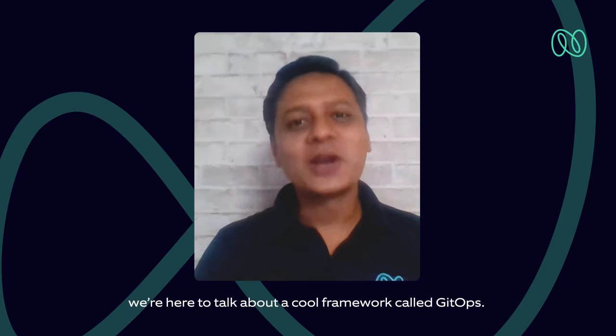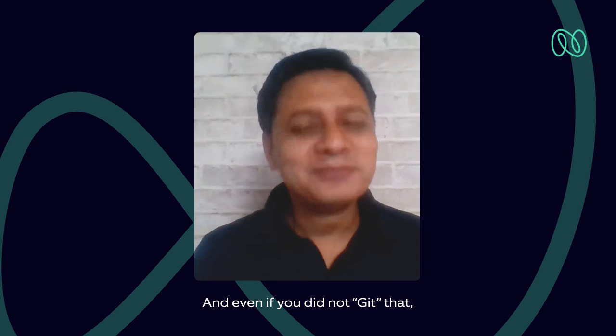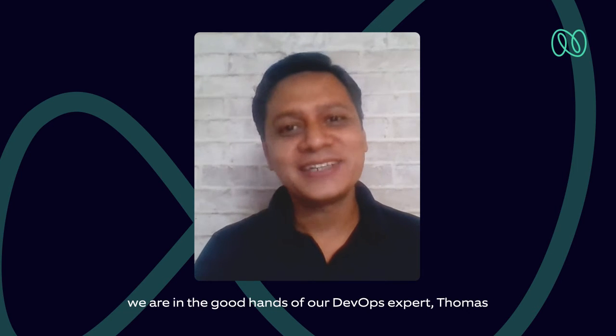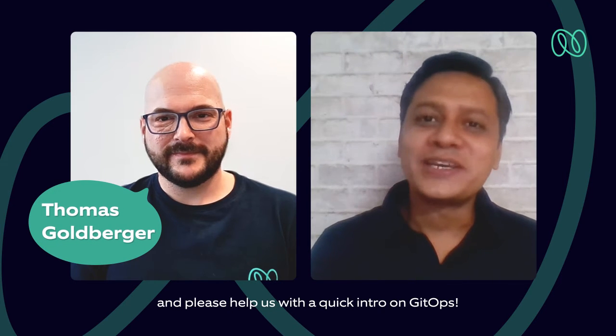Today, we are here to talk about a cool framework called GitOps. And even if you did not get that, don't worry, because to guide us with that, we are in the good hands of our DevOps expert, Thomas. Welcome, Thomas, and please help us with a quick intro on GitOps.